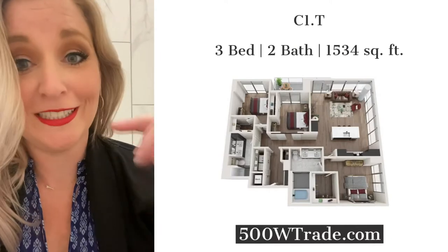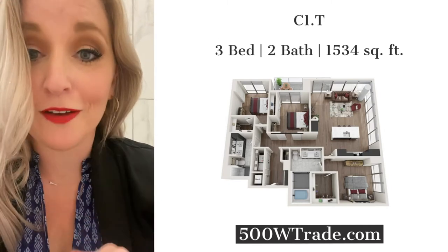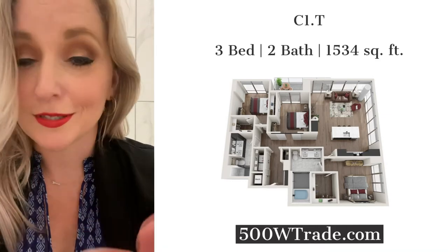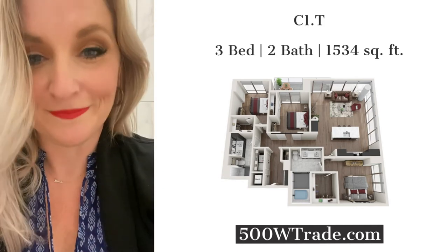It's so deep — this tub is really deep. You could absolutely relax in this tub. If you want to know more about this apartment or any of the apartments we have here at 500 West Trade, go to 500WTrade.com. You can schedule a tour, see pictures, and check out all of our amenities. We hope to hear from you soon — bye!